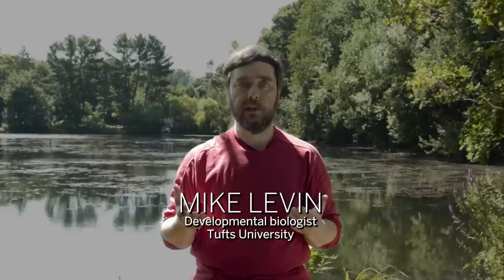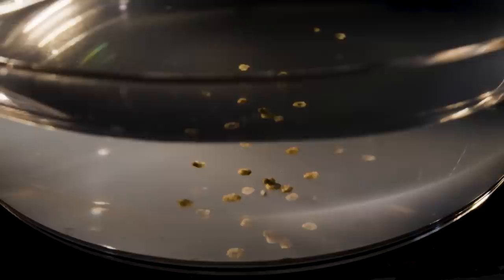There is no remote control hidden off to the side. They're made from genetically unmodified cells, but they've been created by AI and they are definitely not a normal animal.